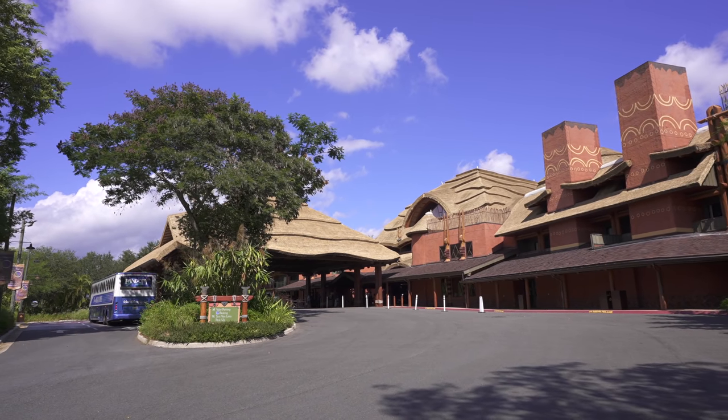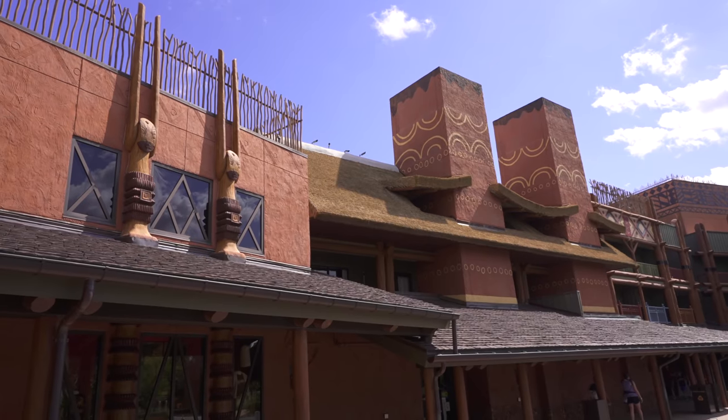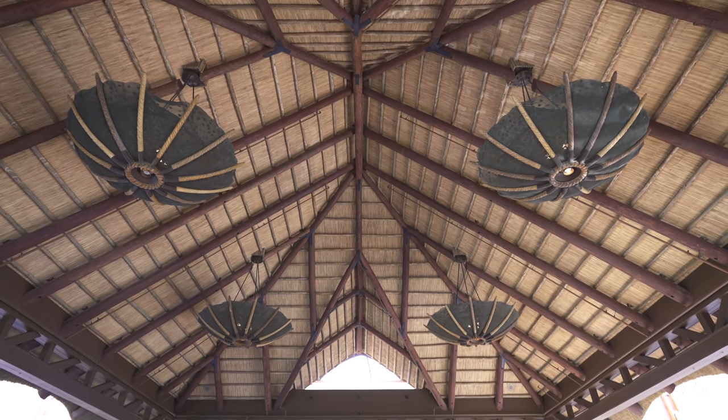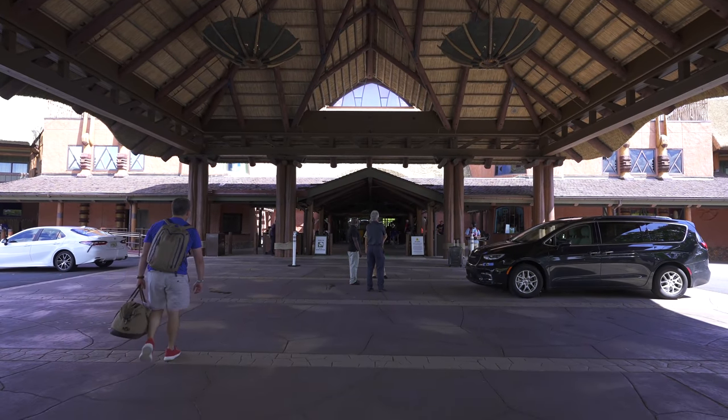It is easily one of the coolest hotels at Walt Disney World, if not the entire United States. Ironic, considering this place is so well themed around Africa — when you're here, you almost feel like you're not in the United States at all. Look at how amazing this looks, and this is just the Port Cochere. If you think this is impressive, just wait till you see the lobby.